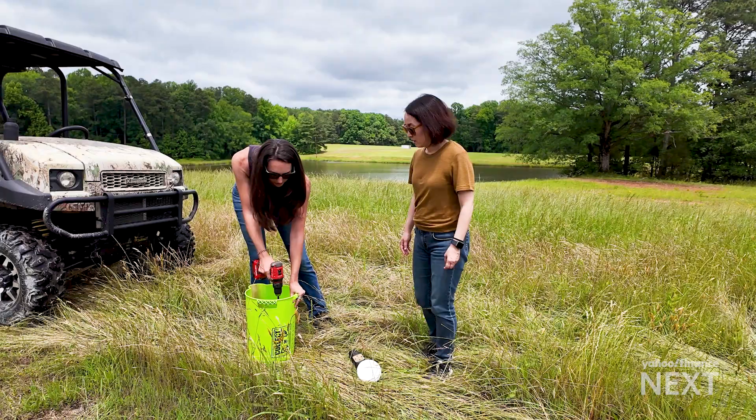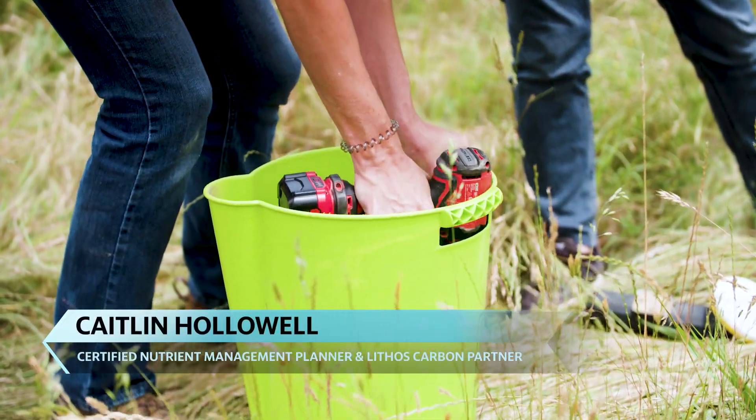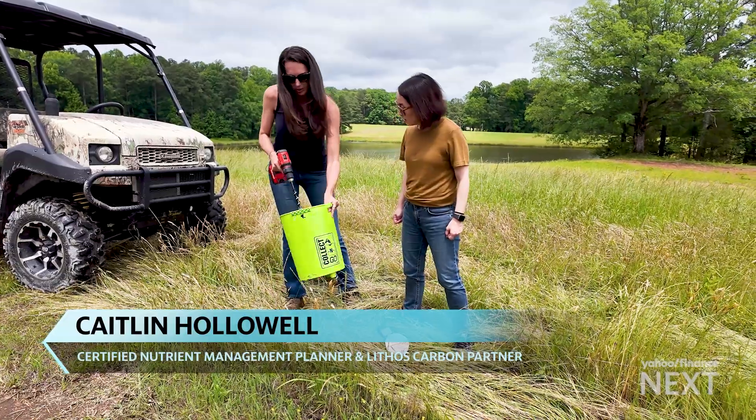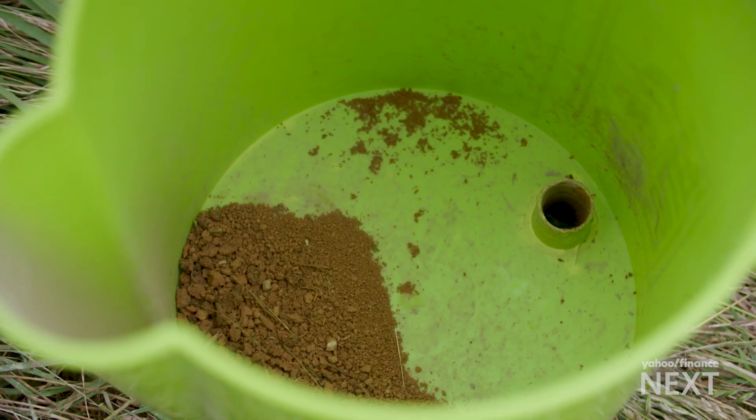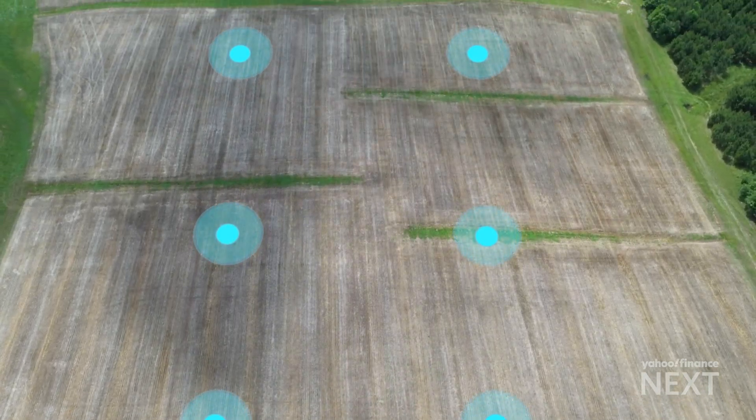The drill goes in and pulls the dirt right up into the bucket. The soil is manually tested every two acres every six months to measure the amount of carbon captured.